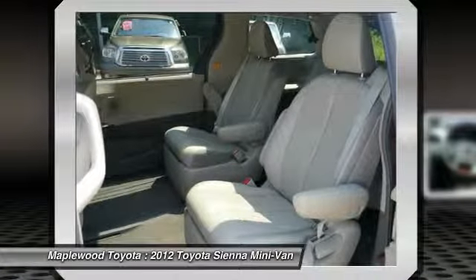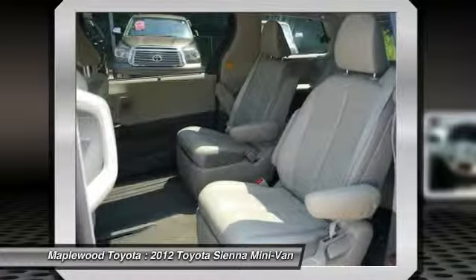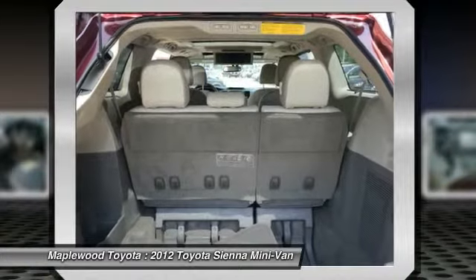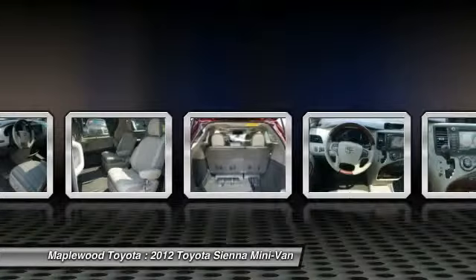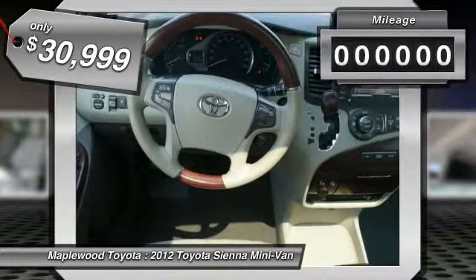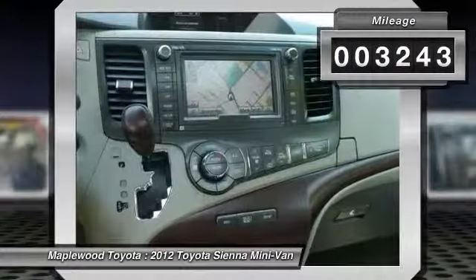Add a refined and fuel-efficient V6 engine, a smooth ride, and upscale interior accommodations to the mix, and it's easy to see that Sienna is built with the whole family in mind and is priced below $35,000. This vehicle has less than 4,000 miles.